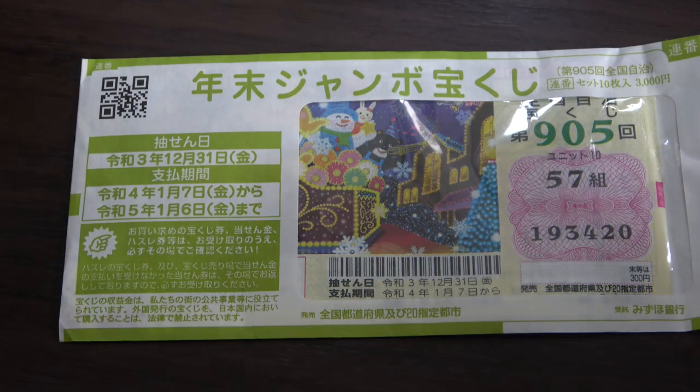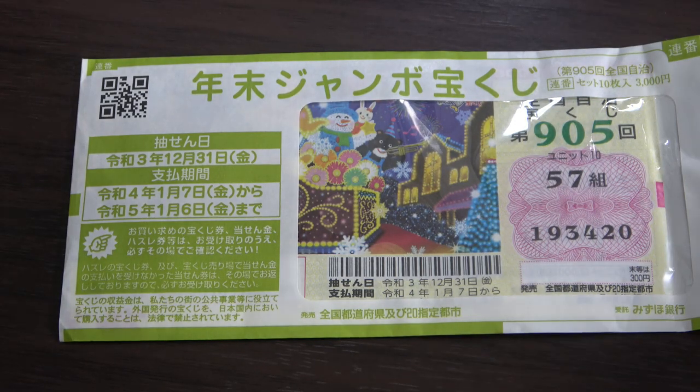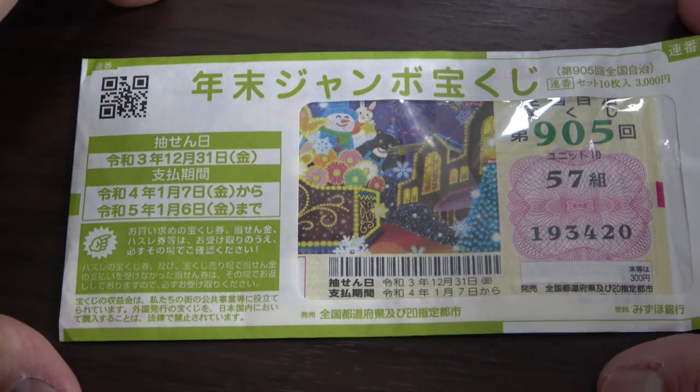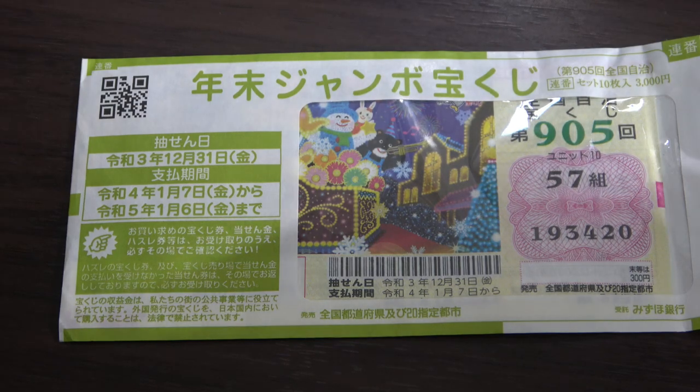So if you plan to buy a booklet like this, the clerk may ask you Renban or Suzuki. Renban means in random order and Suzuki means in consecutive order — something like this in a package. If you say Renban, that means they'll take it out of a package and give you random tickets.